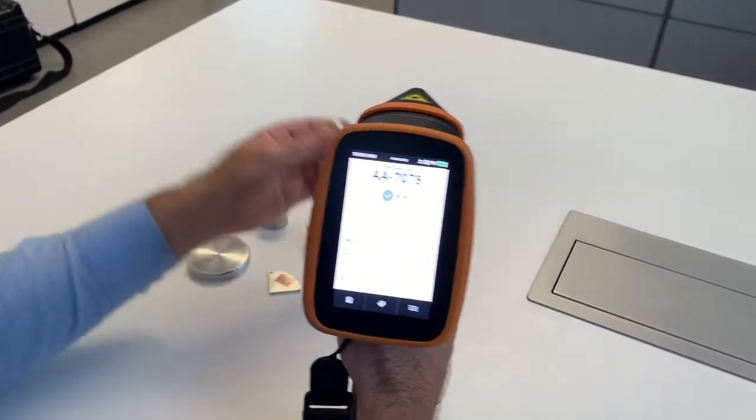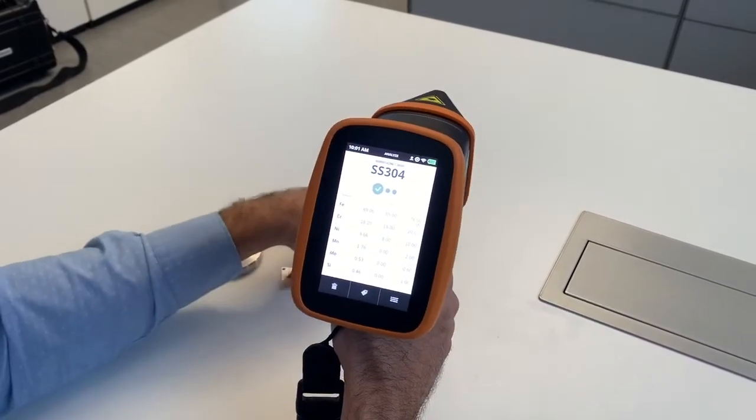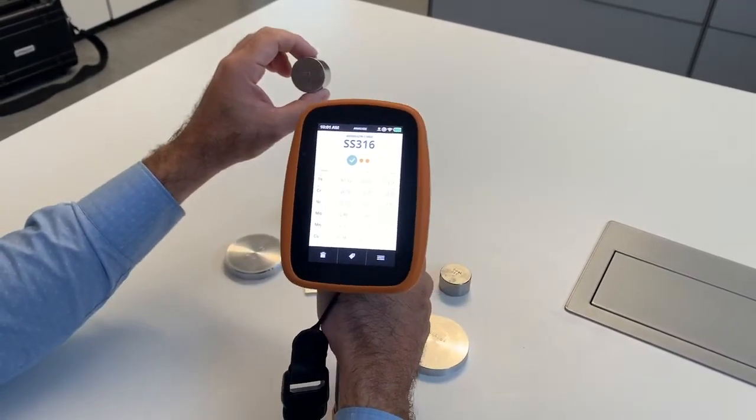Moving to steels. 304 stainless with chromium nickel. 316 chromium nickel and molybdenum. 321 with titanium.